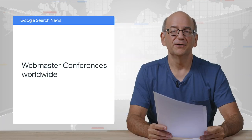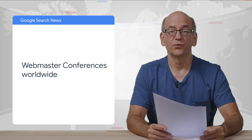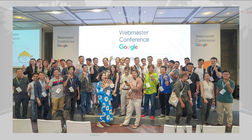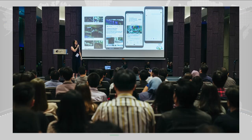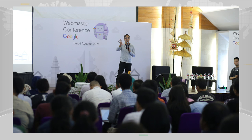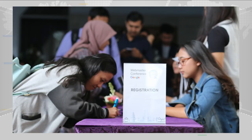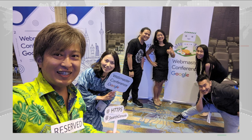In other news, we've been holding a number of webmaster conferences worldwide in places like Kuala Lumpur, Bali, Ho Chi Minh City, and Sapporo, Japan, with more locations lined up. These events are made for local webmasters and generally run by Googlers from offices close by. If you see one nearby, feel free to register and say hi.